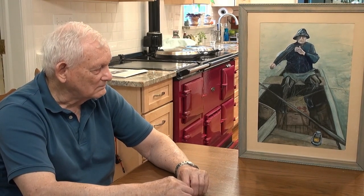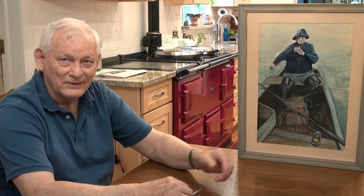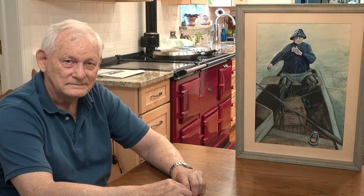At that point I wasn't selling my paintings anyway. I didn't sell this one — it's still in the family. It always will be.